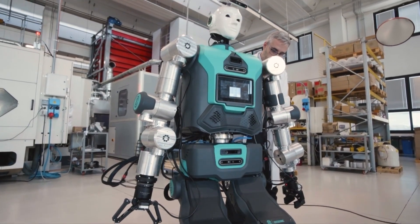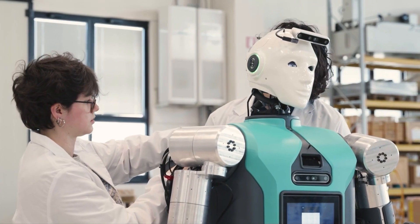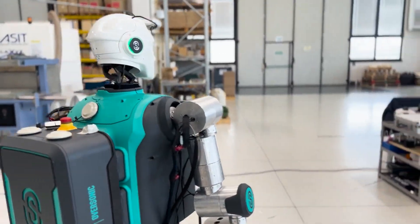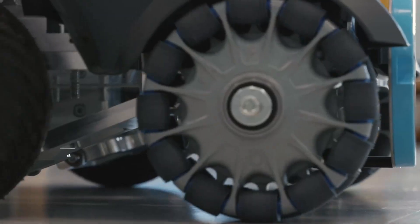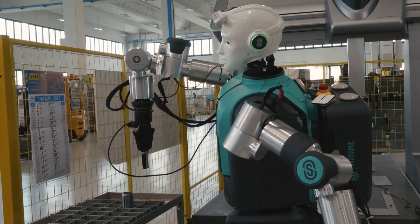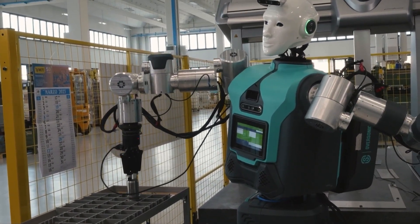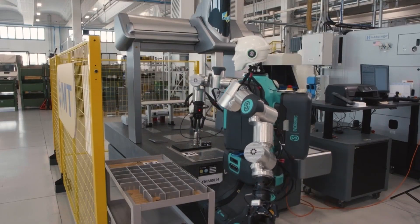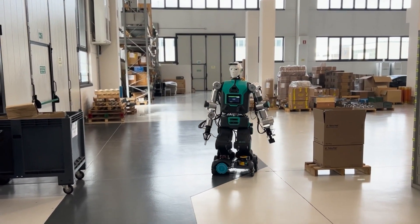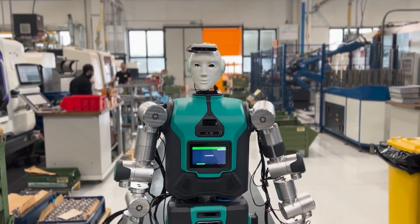Robi, developed by Oversonic Robotics, is the premier certified humanoid robot designed for industrial use, revolutionizing operations across more than 60 Italian companies. Standing up to 200 centimeters tall and weighing up to 120 kilograms depending on its configuration, Robi excels in performing intricate tasks including machine servicing, assembly line operations, and quality control checks. It operates safely alongside human workers, autonomously navigating shared spaces, handling demanding and repetitive tasks, and ensuring human health and safety.